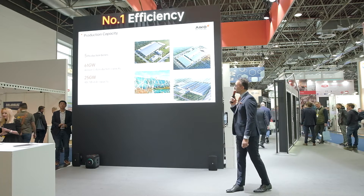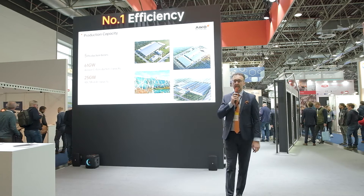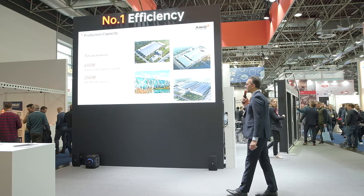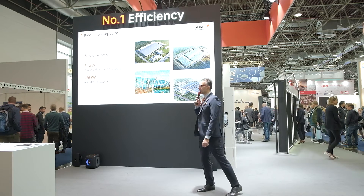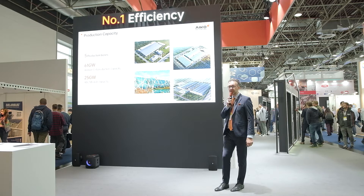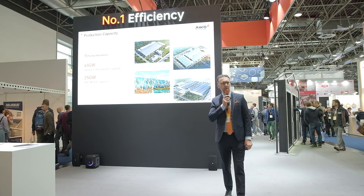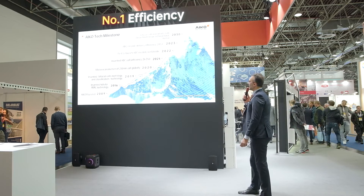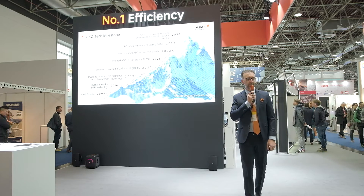Our production is completely made in China across five production sites. We have an annual capacity for TOPCon cells of more than 60 gigawatts, and for ABC modules and cells we have 25 gigawatts. Here is the journey that brings us here.